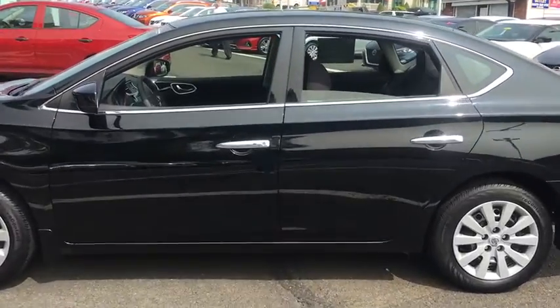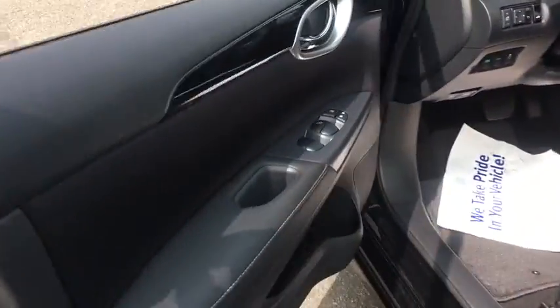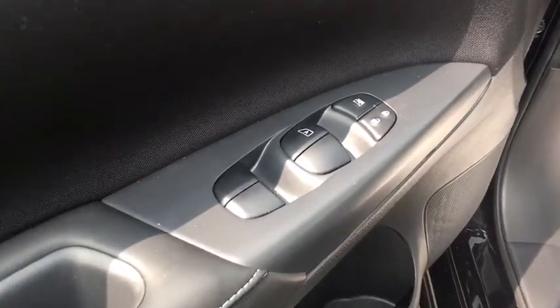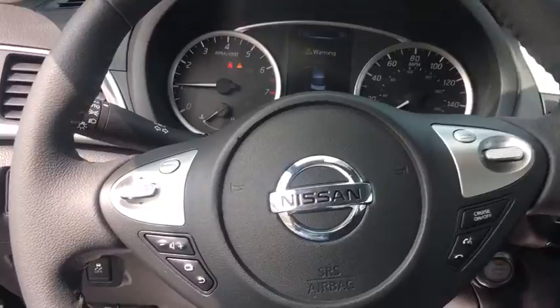This vehicle has less than 6,000 miles. Here are some of this vehicle's great options: backup camera, keyless entry, traction control, stability control, anti-lock braking system, steering wheel audio controls, leather-wrapped steering wheel, Bluetooth, adjustable steering wheel, power steering.